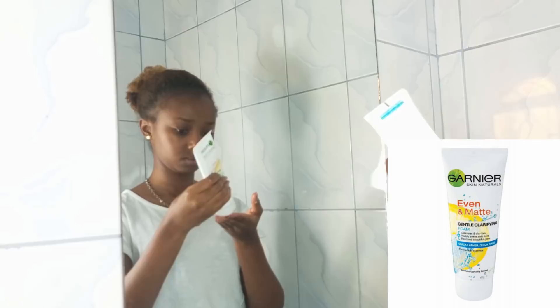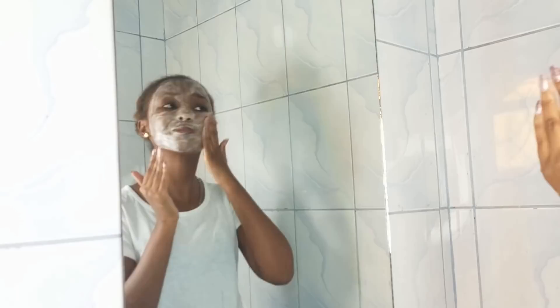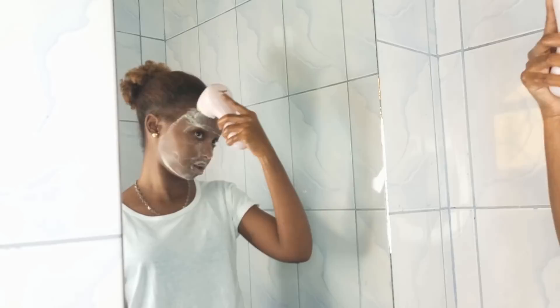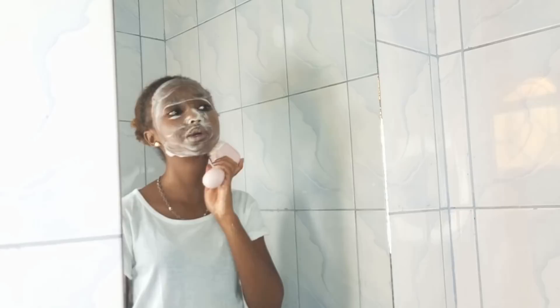Then on to my cleanser — I usually use the Gania Even and Matte Gentle Clarifying Foam. This product claims to: one, cleanse and clarify; two, visibly even your skin tone; and three, improve your skin complexion. The reason I really love this product is because of the lather — if I don't see a lather I feel like I haven't washed my face, and this gives me plenty. When I've worn makeup I usually go in with my cleansing brush, but I don't use it too often because it can be harsh on your skin. You don't need to exfoliate every day unless maybe you have eczema.